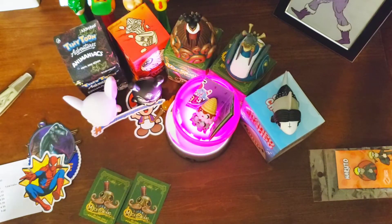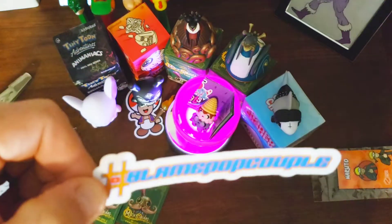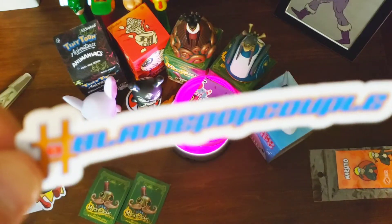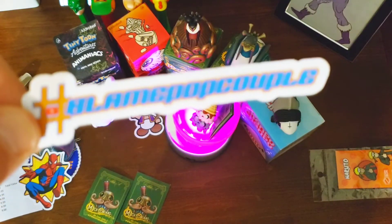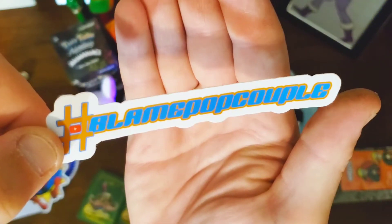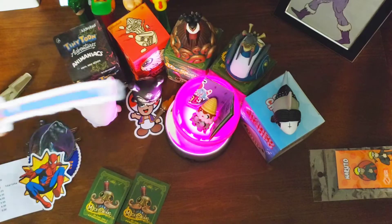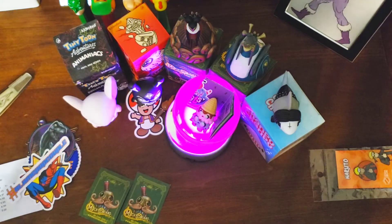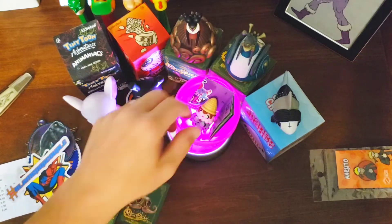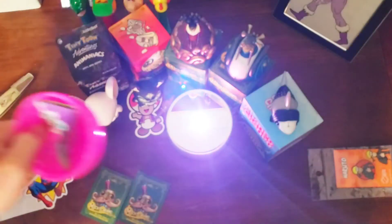First off, thank you very much Pop Couple — I really enjoyed the box, I had a lot of fun opening it up, it was very exciting. I love this sticker here: 'Blame Pop Couple.' Hashtag Blame Pop Couple for this mini box introducing me to these guys. I've already seen them but I really love them — these are the Funko Paka Paka Twisted Treats. We'll go into this one first.